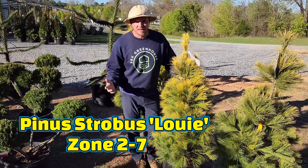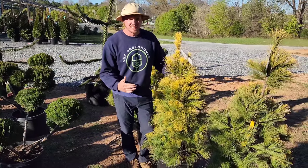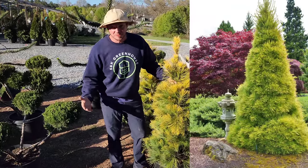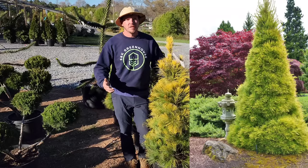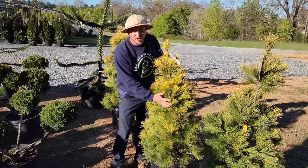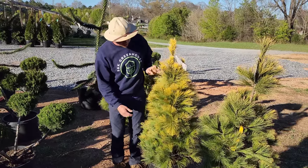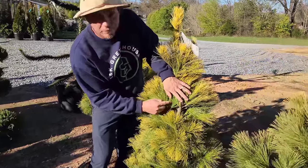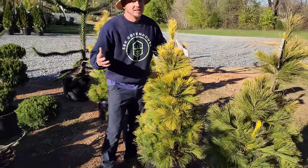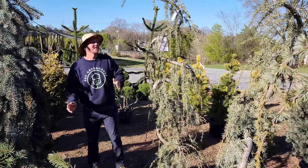Up next, let's talk about Pinus strobus 'Louis.' Strobus is an eastern white pine, native to the eastern United States. What I love about this one is it stays relatively compact — in ten years it'll reach about six to eight feet tall and only three feet wide. Pines love part to full sun and well-draining soil. In wintertime you get a beautiful gold color, and the needles are soft. In spring and summer it warms up to a lime green color.